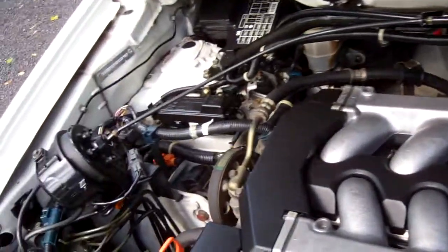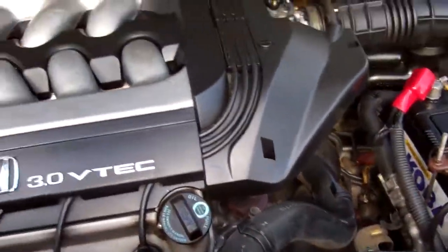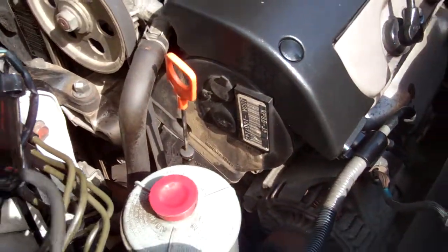Here's your three litre VTEC engine — heaps of grunt. We've got a build plate there which indicates it's a type VZ.